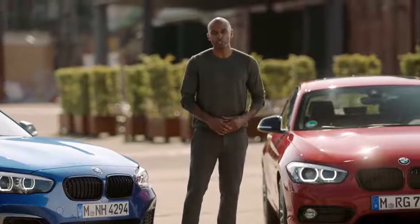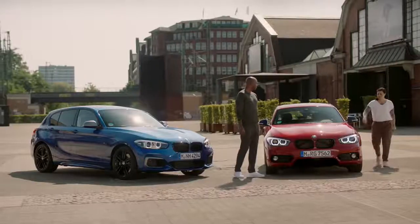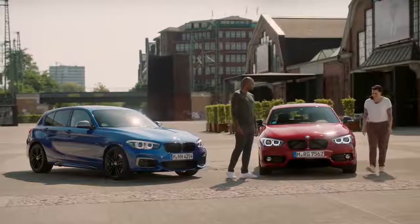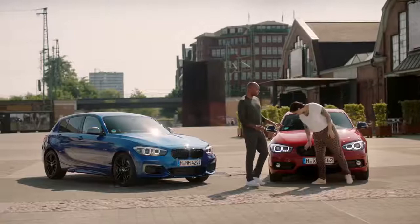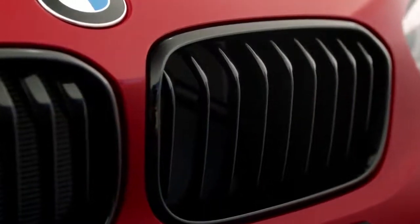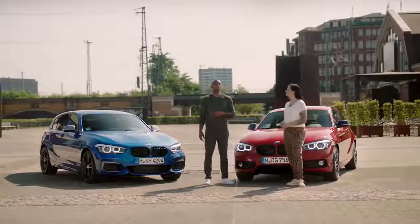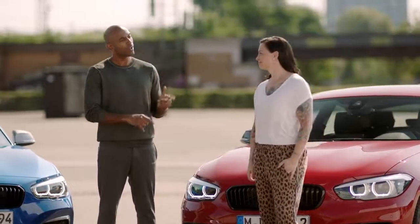The new BMW 1 Series comes with some updated exterior design features. The new 1 Series features the color black as a recurring theme: there's the black kidney grille frame, LED headlights with black inserts, and darkened rear lights. The entire model range also comes with two new colors — sunset orange and seaside blue.